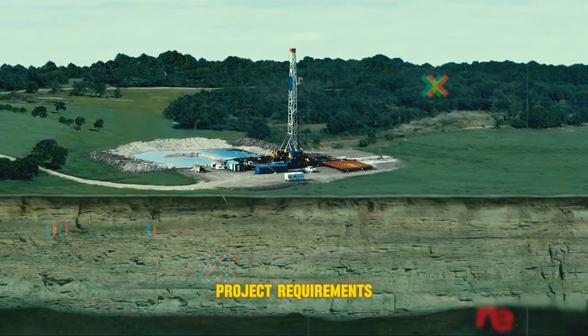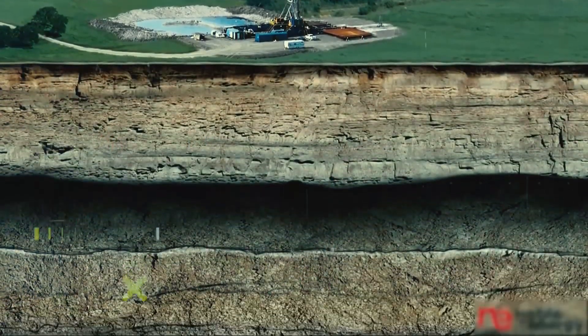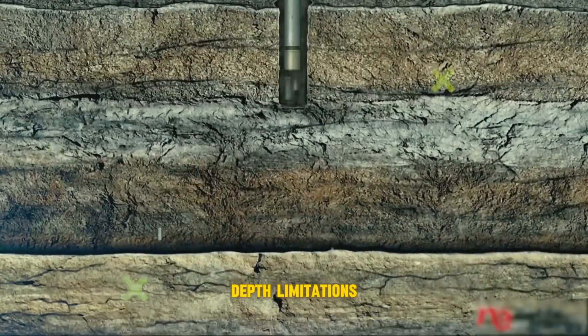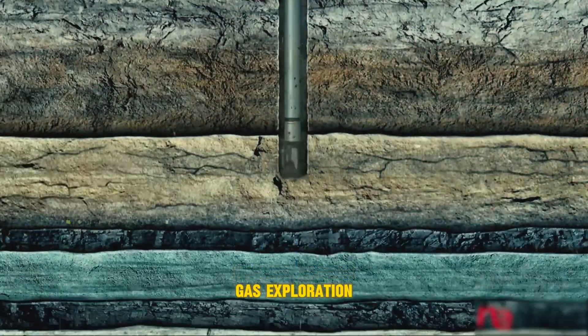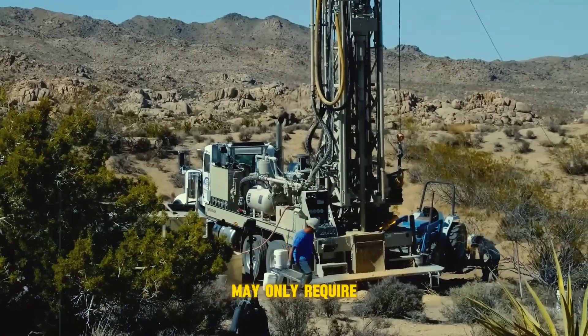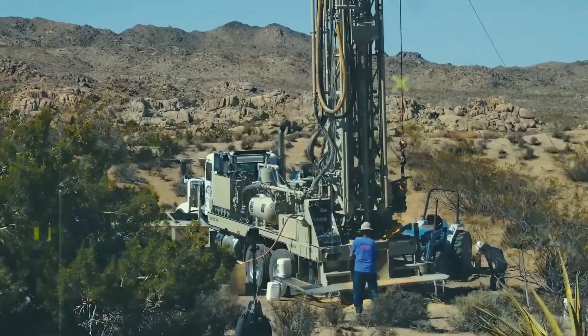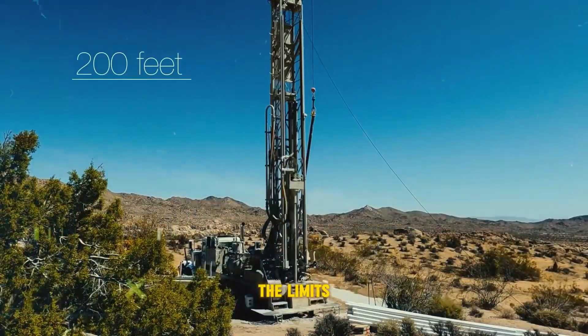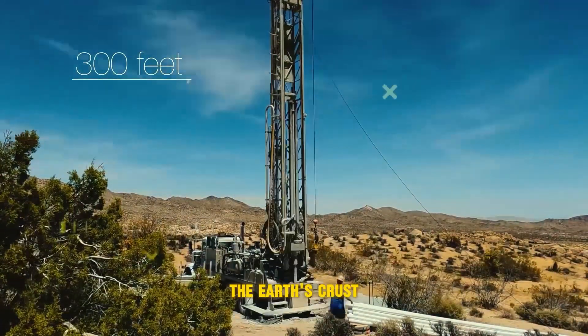Project requirements also shape drilling depth. Deep well drilling for water access might have different depth limitations than oil and gas exploration. Reaching a freshwater aquifer may only require a depth of a few hundred feet, while oil and gas companies push the limits, drilling miles into the Earth's crust.